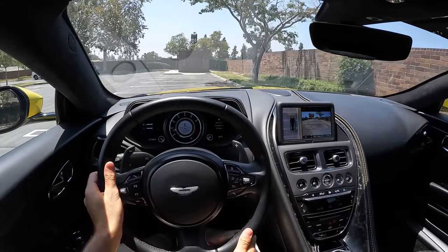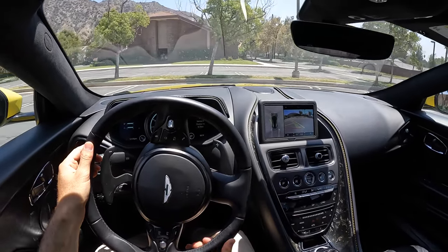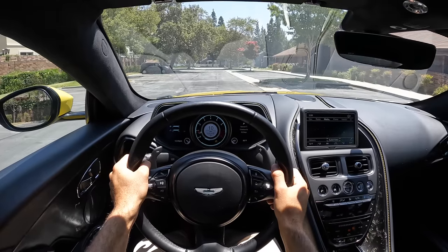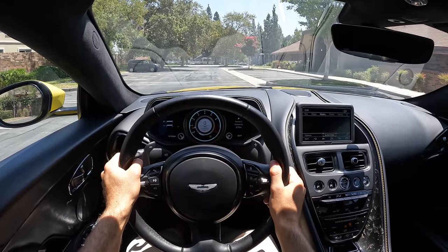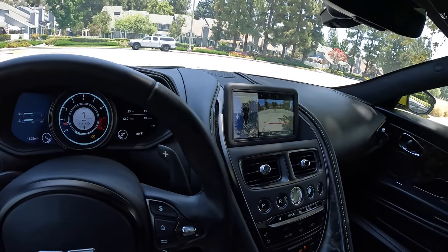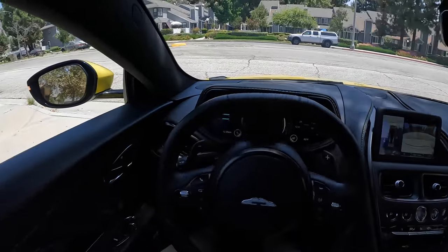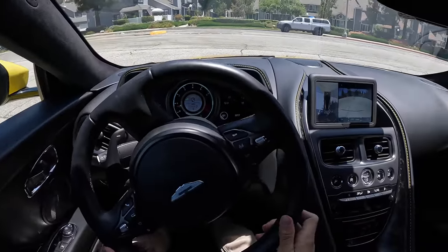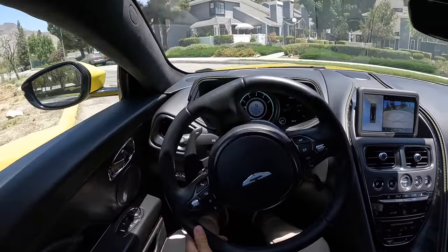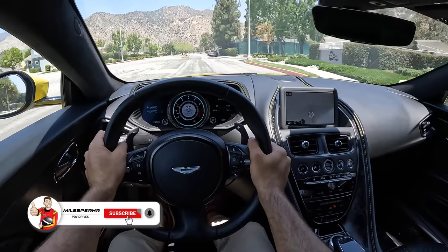Starting with a turning radius test — cranked to full lock, very light steering, and a decent turning radius. How about the world-famous horn test? It carries the turn signal stalk, almost sounds like a heartbeat — kind of cool. Oh, those parking sensors are awfully sensitive. We're all about the sounds here at Miles Per Hour; the DB11 has some good ones and some not so good ones — parking sensors, no.